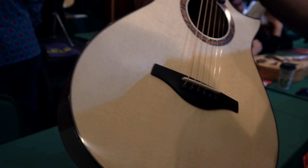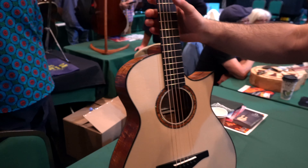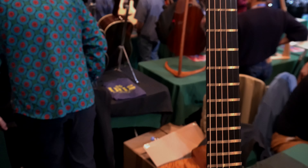It was a bit of a mad rush to get it finished, but we got there in the end. Very, very gorgeous guitar — congratulations. Thank you very much. That is a work of art that sounds fantastic.